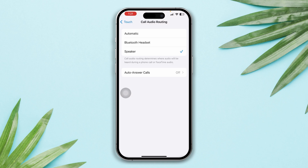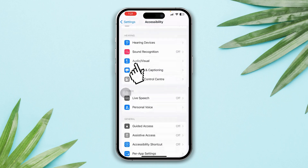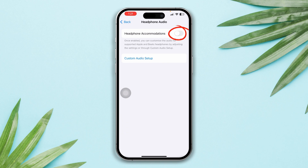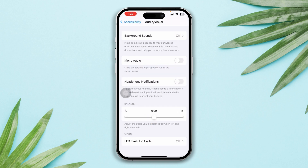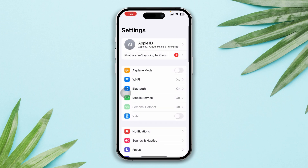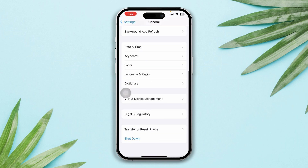Select Automatic. Go back, scroll down, tap Audio & Visual, turn off Phone Noise Cancellation, and the auto balance should be in the middle position. Solution 4: reset all settings. Open Settings, scroll down, tap General, scroll down, tap Transfer or Reset iPhone.